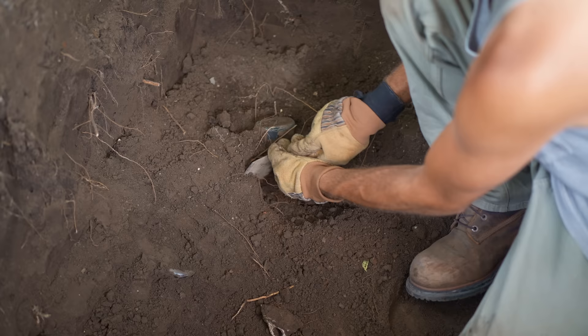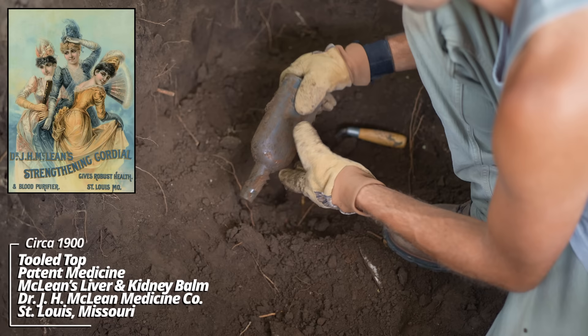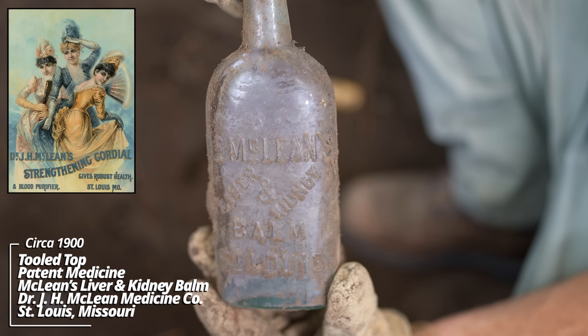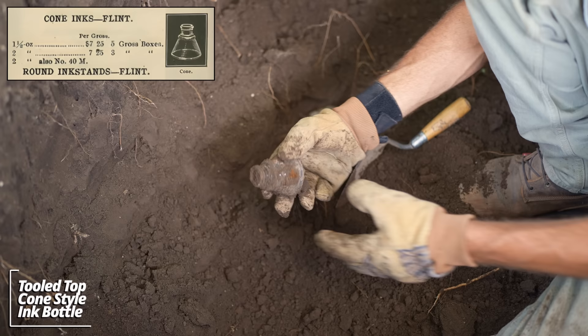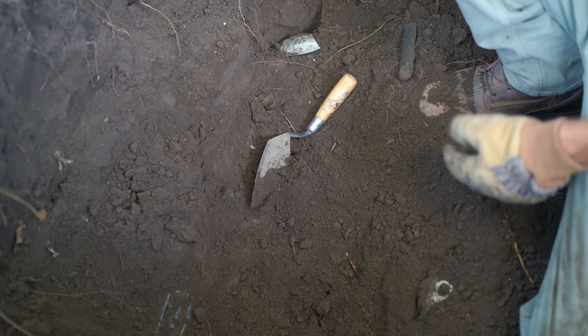Looks like some kind of a little shaped bottle stuck in there — I can barely get my trowel through. Wow, McLean's Liver and Kidney Balm, St. Louis! That's an early tooled top bottle. I found these in saloon pits across the Dakotas — definitely from that saloon era. Looks like a little umbrella ink — these are usually stamped with the company name. It's a Sanford's ink. Benton Holiday and Company, Chicago — that's a shoe polish bottle. And we've got several brass pieces here — a couple lantern burners, this piece with some iron leaf design, a marble, a button, and a square nail.